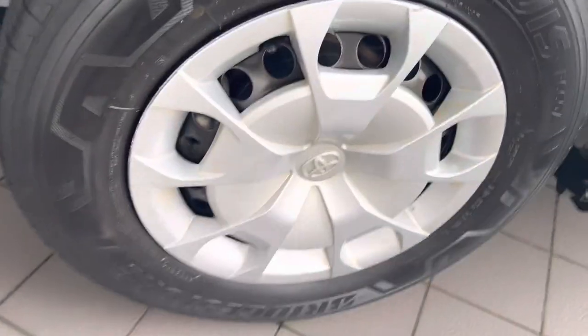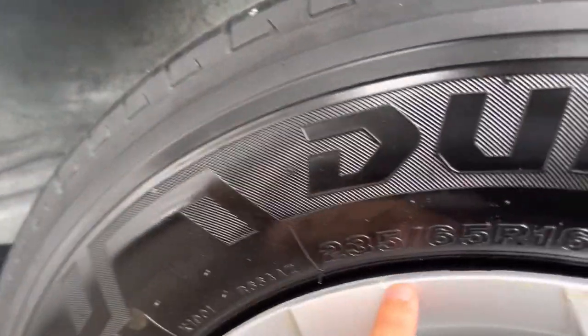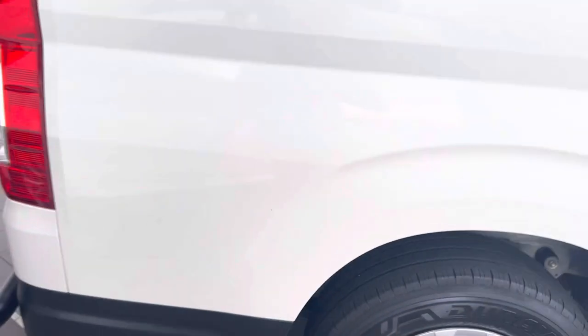Very beautiful car — just dirty in a couple of spots. Have a look at the tire again — very minimal marks, but besides that the rest of the wheel is pretty good. Wheel arch is awesome and beautiful.